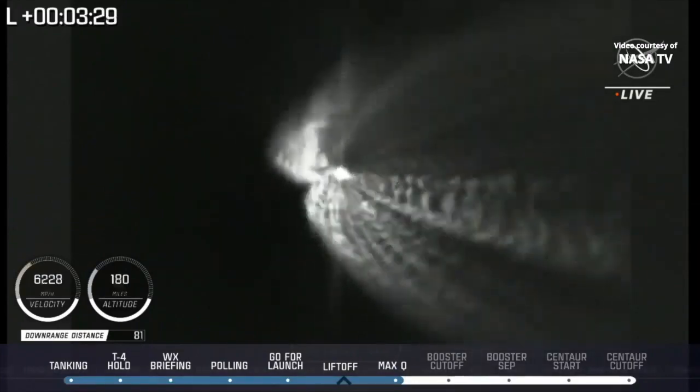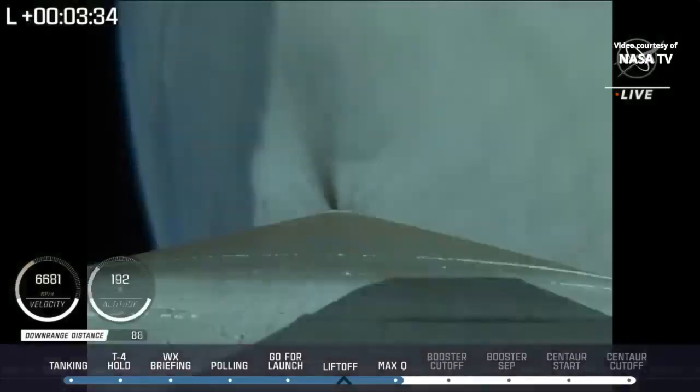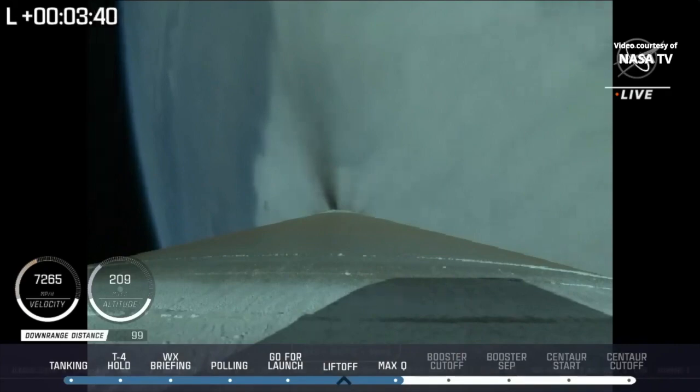Pump speeds and injector pressures on RD-180 continue to look good throughout boost phase. The Atlas V is now throttling to maintain a constant 5G acceleration limit. Engine response looks good.